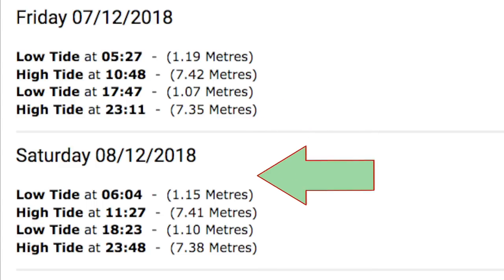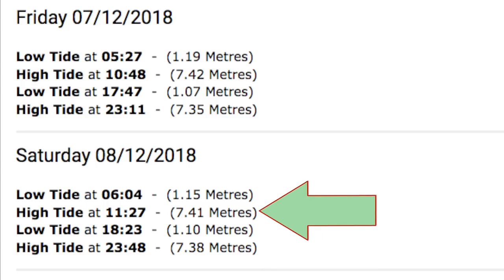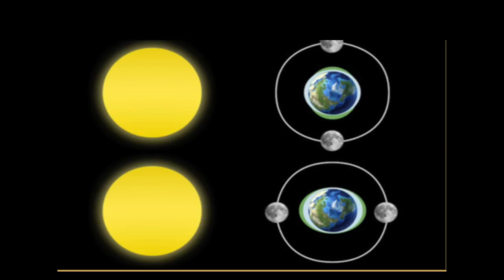You can see on the next day the morning high tide is 7.41 meters whereas previously it was 7.42, so it's obviously getting slightly smaller in size. It's not a big difference here, but you could find there's a bigger variation. It's worth noting that not all tides are going to be the same, and this really helps the angler once you get this sorted out.